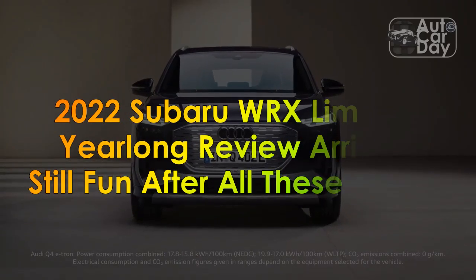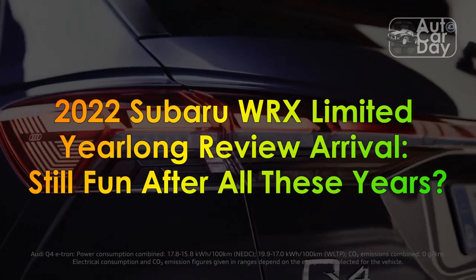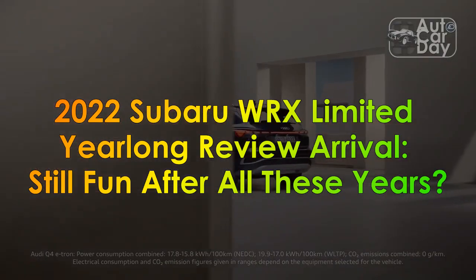2022 Subaru WRX Limited Yearlong Review Arrival — Still Fun After All These Years?